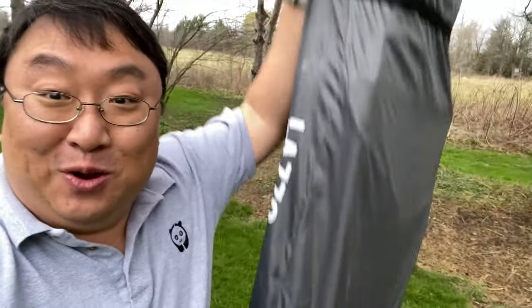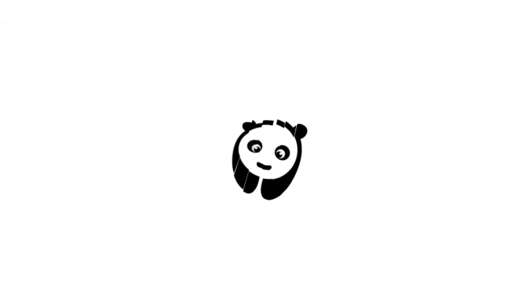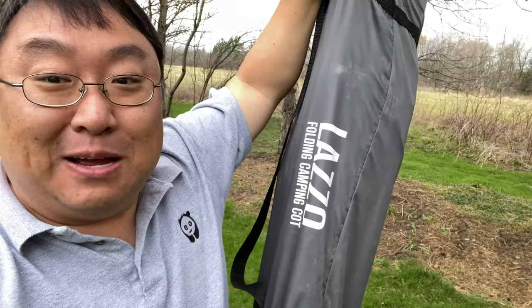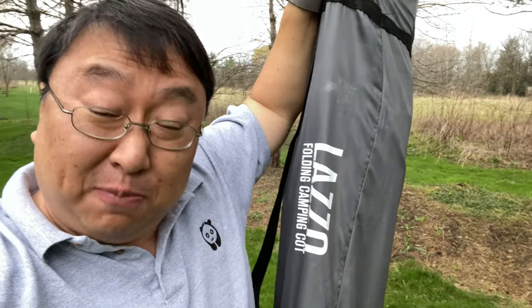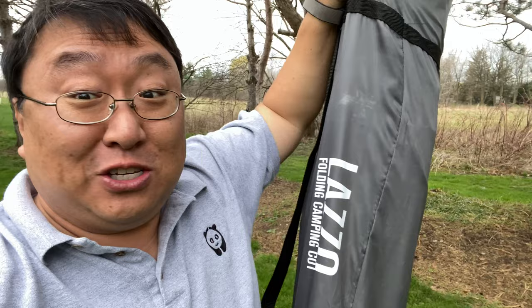What's happening Panda Nation? Peter Von Panda here. Just because I've left society and now live in the wilderness doesn't mean I have to live without a bed. I just picked this up — it's a folding camping cot, and this one is pretty interesting because it's supposed to be really easy to set up. So let's try it out.